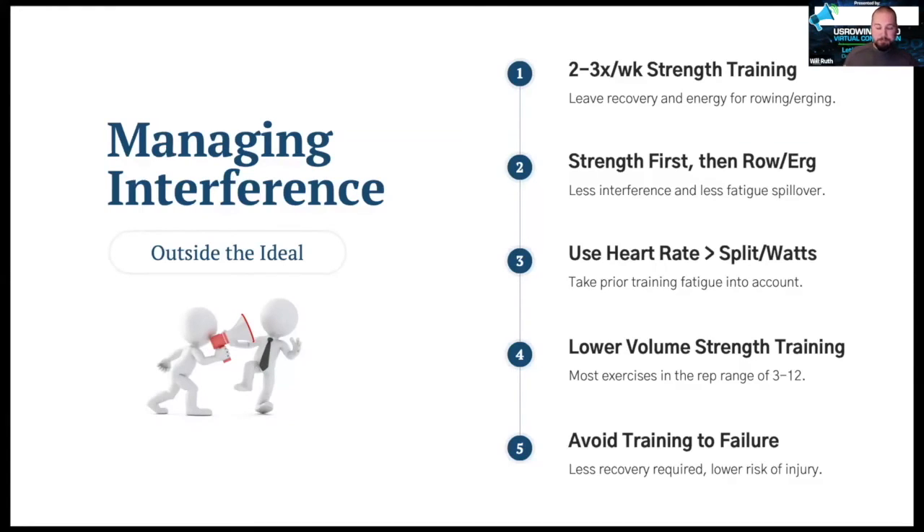Back to the strength training side: keep strength training low volume. I tend not to go above 15 to 20 reps unless working minor supporting muscles. For compound exercises like squats, deadlifts, pulls, and presses, we stay in the 3 to 12 rep range. If we're training higher-rep muscular power and aerobic power together, we get into that blended interference zone, so keep those apart when training close together in time. And avoid training to failure — if there is fatigue spillover, training to failure is an extra injury risk and requires more recovery.